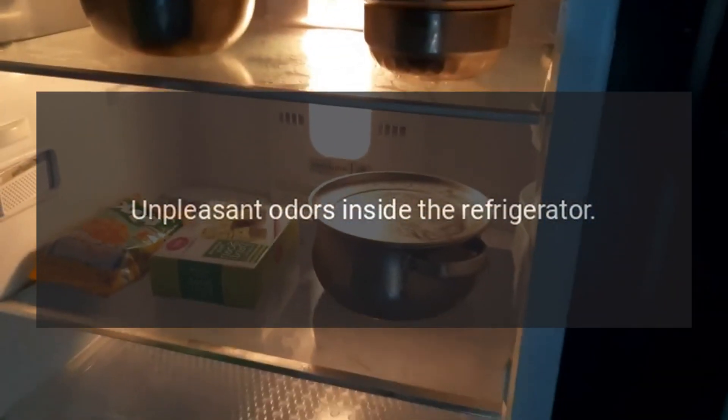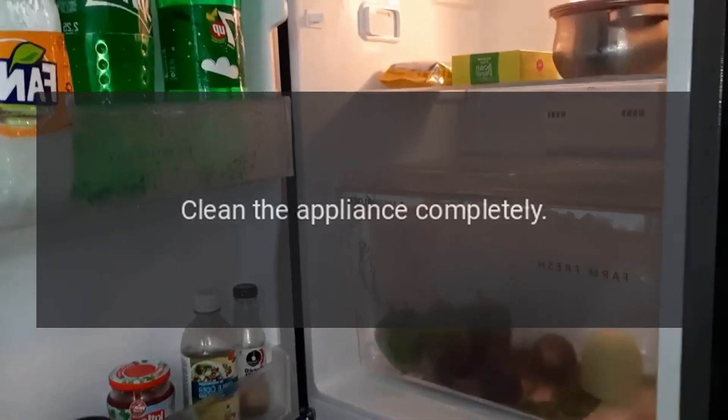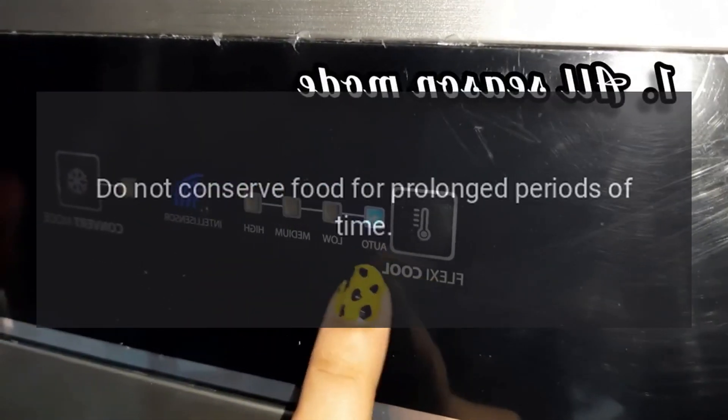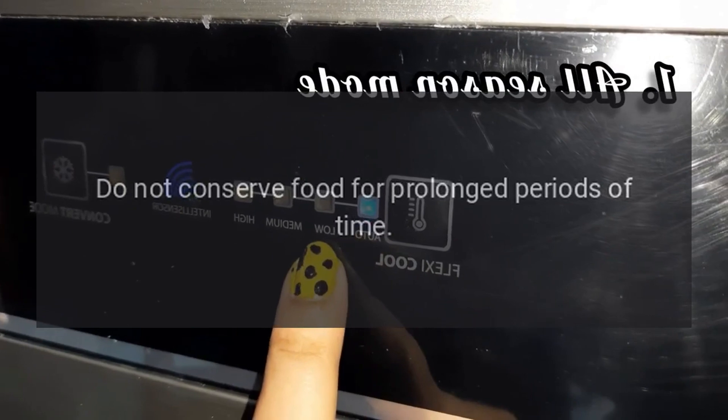Unpleasant odors inside the refrigerator. Clean the appliance completely. Hermetically cover all the food. Do not conserve food for prolonged periods of time.